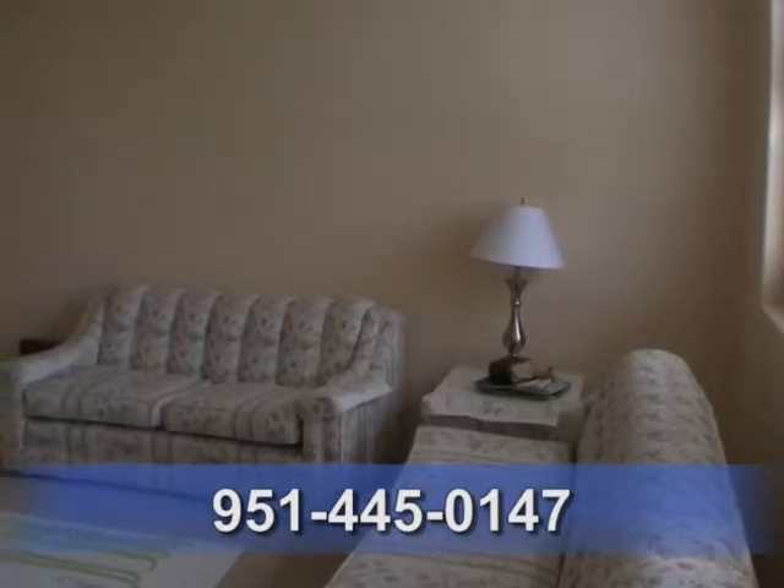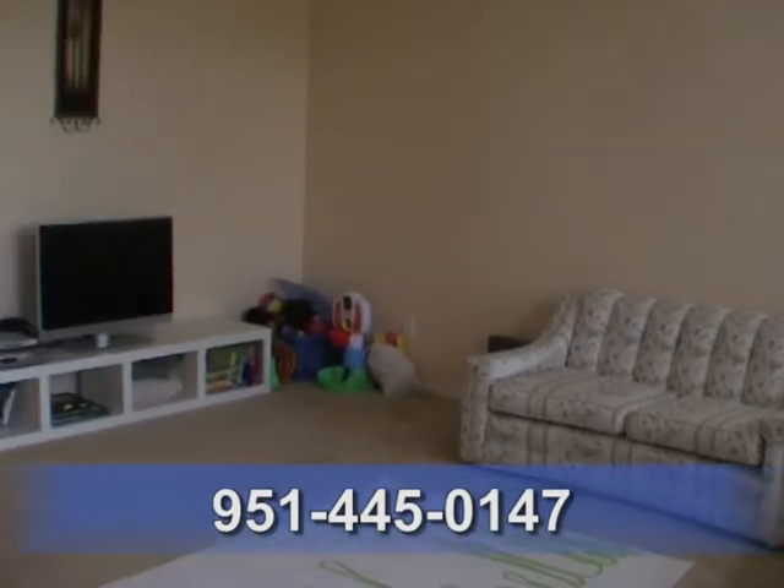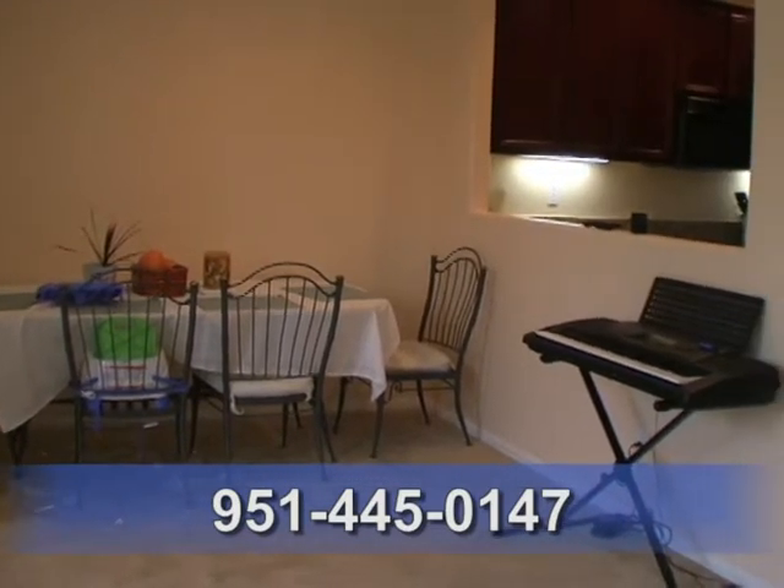The bright downstairs has a nice sized living room. High ceilings, neutral paint, and faux wood blinds are throughout the home.